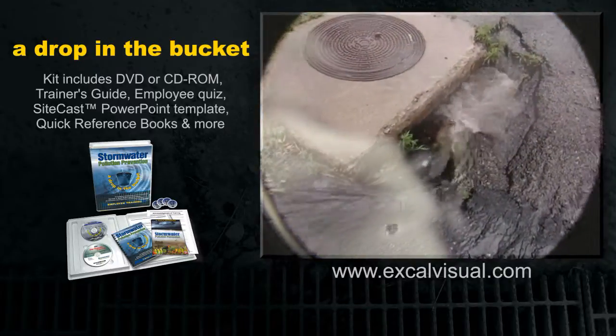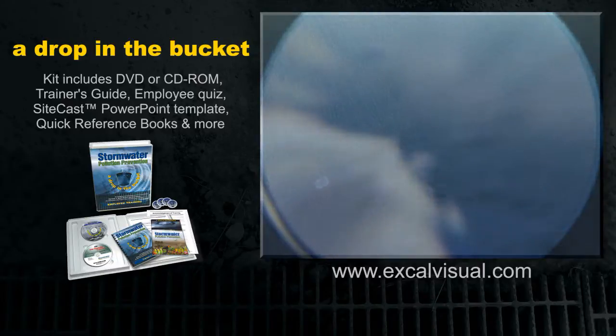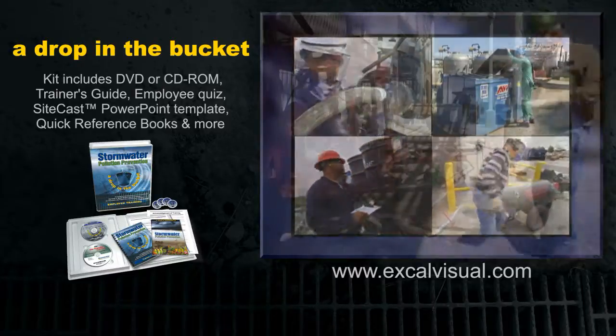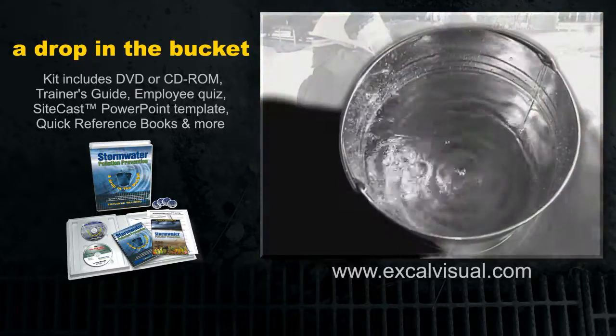Those drops of stormwater runoff feed into all the fresh water on Earth. That's why it's so important for all employees to prevent stormwater pollution in the workplace — to make sure that every drop that goes into that bucket is clean and healthy.